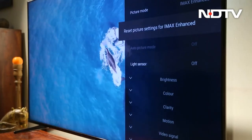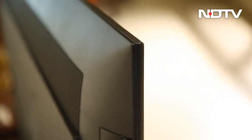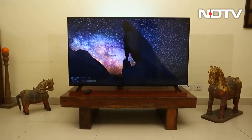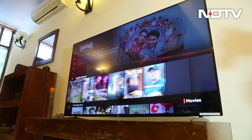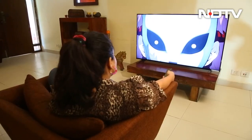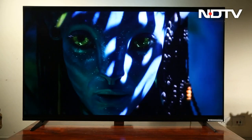We tested the X90K 55-inch and here is what we think of the product. The design philosophy of Sony is notoriously famous for its sleek, angular and minimalist approach. But the X90K is a bit dull to look at first sight. It hasn't changed a bit from the previous models. Maybe their idea is: why change something that is perfect?